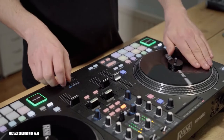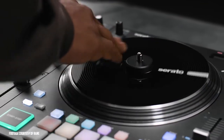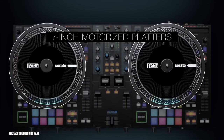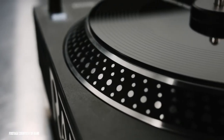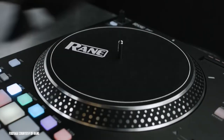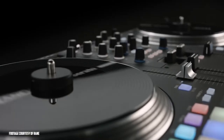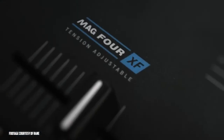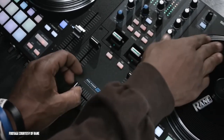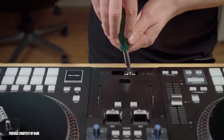The Rain 1 is our number two overall pick because it's a strong controller with motorized platters, but is a little bit more expensive than some of the other units we've shown. The first thing you'll notice are those 7-inch motorized platters, which give you an authentic turntable-like control over this unit. These motorized platters come with an adjustable torque setting, which allows you to customize the performance to your style — no other controllers at this price point have motorized platters like this. Another big feature is the MAG4 crossfader, the lightest crossfader from Rain yet, with an adjustment capability that gives you the freedom to adjust the tension and fit the crossfader to your style.